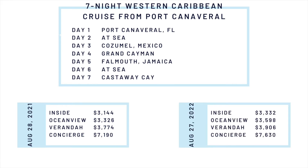Opening day for this cruise for August 27, 2022 is $3,332 for inside, $3,598 for Ocean View, $3,906 for veranda, and $7,630 for concierge, which is a price increase of $188 for inside, $272 for Ocean View, $132 for veranda, and $400 for concierge.